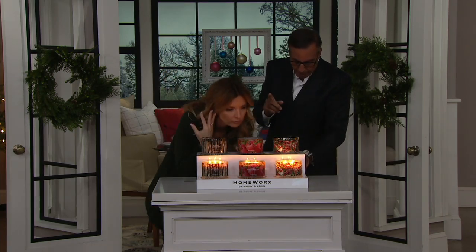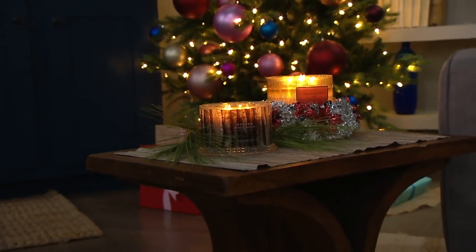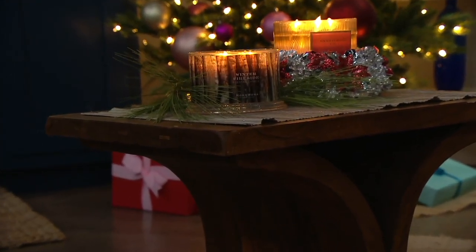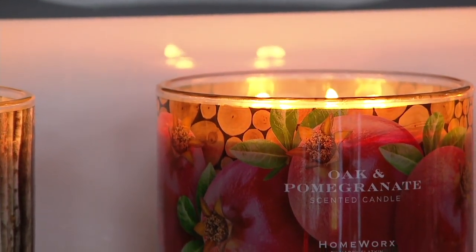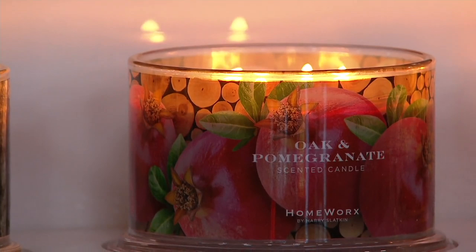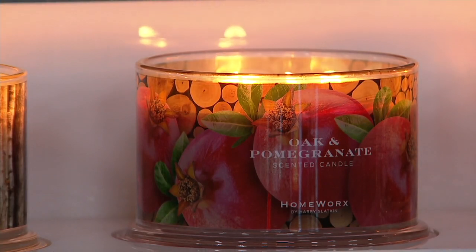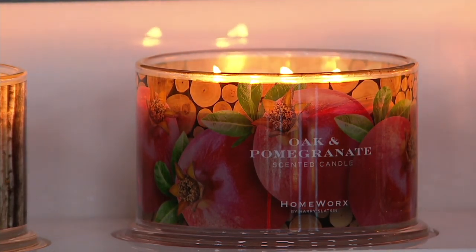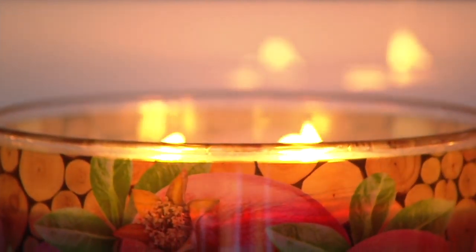Oak and Pomegranate is pomegranate, red currants, oak moss, and praline. That praline gives it a wonderful, almost caramel-cookie kind of base — buttery — and then on top you add the oak moss for woodiness. The pomegranate has a little bit of fruit and tart to it. So sophisticated, so magical. It's more of that deeper oak than the fruitiness of the pomegranate, and the fruitiness isn't sweet. What's great about this candle: it's a year-rounder.